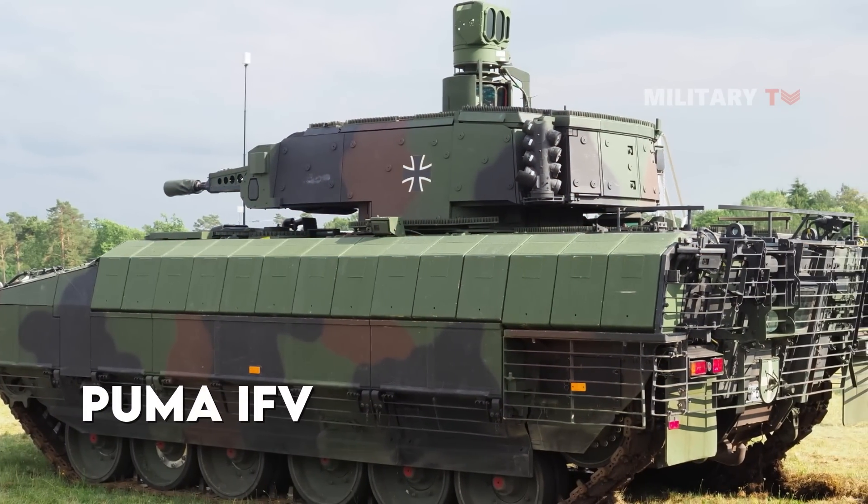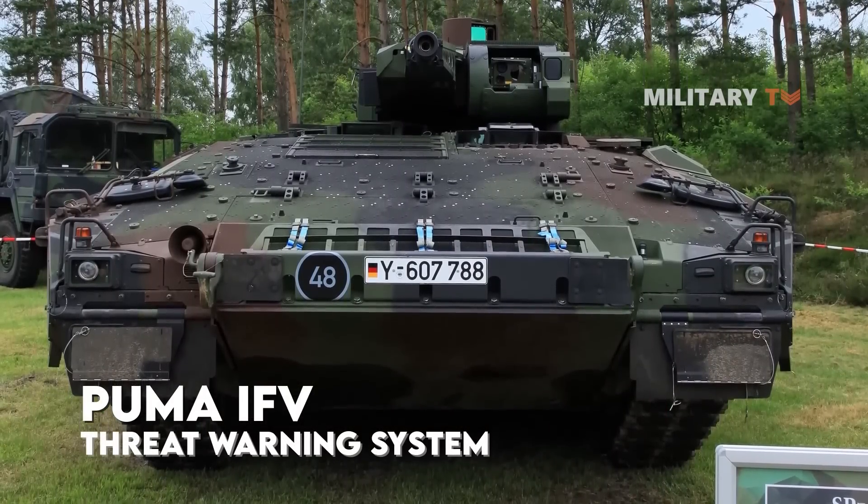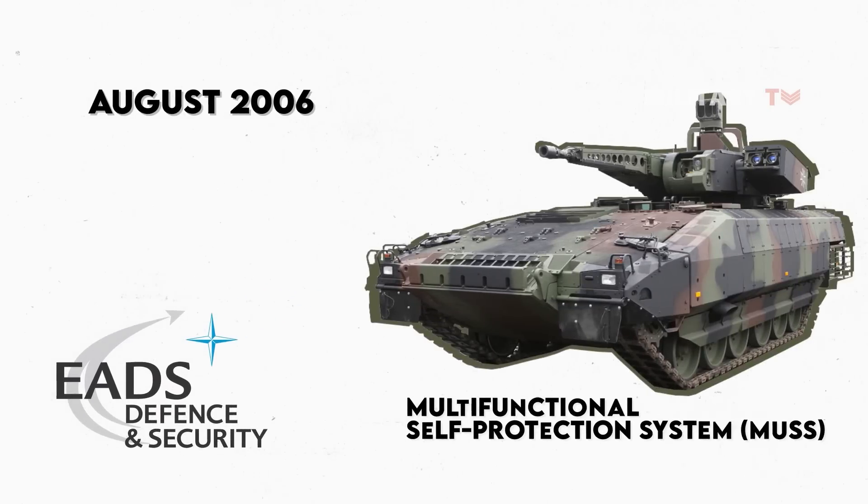The Puma IFV also has a sophisticated threat warning system for self-protection and survivability. In August 2006, EADS Defense Electronics was awarded a contract for the Multifunctional Self-Protection System, or MUS, for the Puma vehicles.